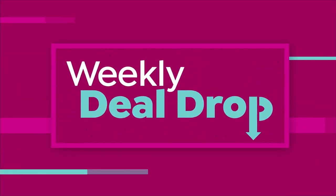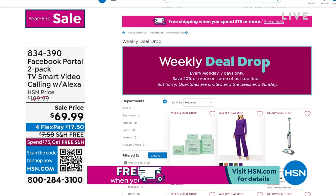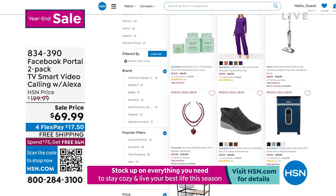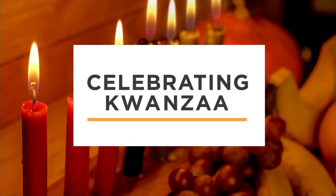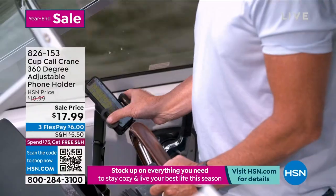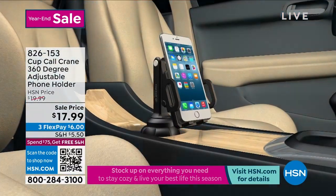Don't miss out — weekly deal drops every Monday: seven new deals, seven days only. Shop early to get in on all the values — they're only good through Sunday or till they sell out. Go to HSN.com on Mondays to be the first. One of the top items over the holidays for gifts, without a doubt, is the Cup Call Crane.